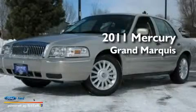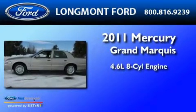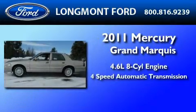This is a 2011 Mercury Grand Marquis. It features a 4.6-liter eight-cylinder engine and a four-speed automatic transmission.